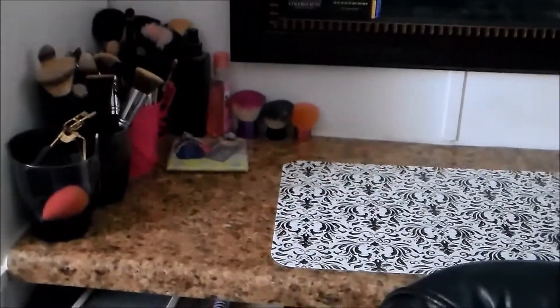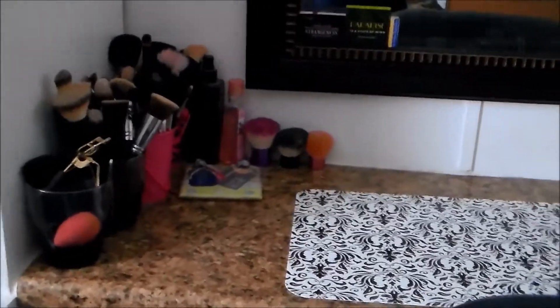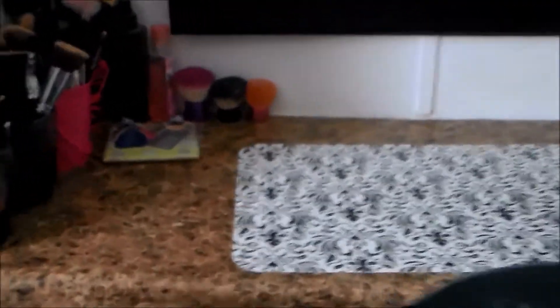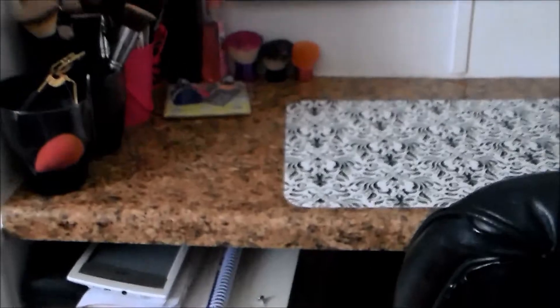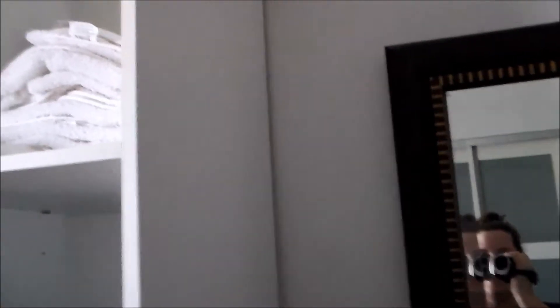So this is my vanity — please ignore any mess in the background, cleaning is in progress. My husband built this vanity for me; it's just a piece of laminate countertop he purchased at Lowe's, measured, cut, and put in between these two units. That's my little vanity area and it works out really well for me.